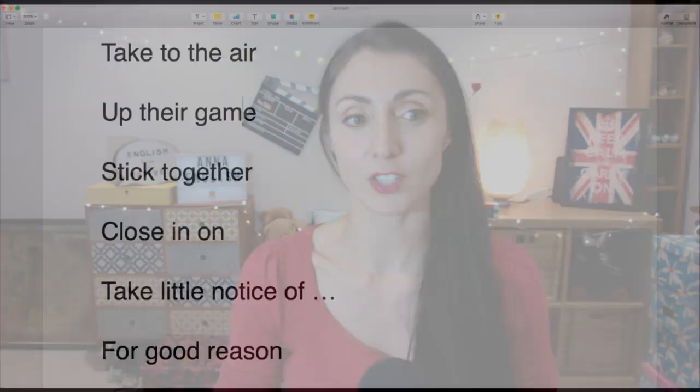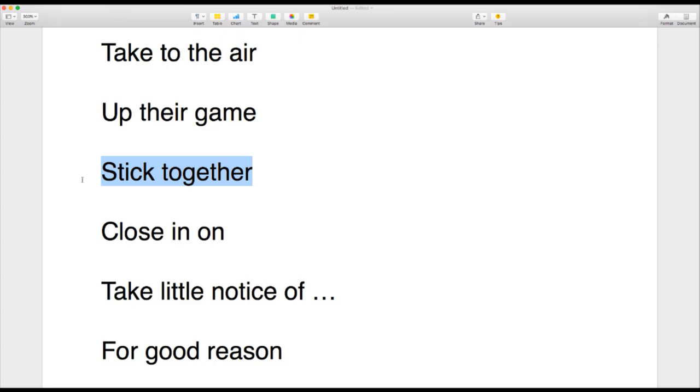The next phrase is 'stick together.' We stick together — we work together as a community to help each other improve as human beings and in our language learning. In Blue Planet 2, animals have to stick together to prevent themselves from being vulnerable to attackers. But you can also stick together morally, as a community.